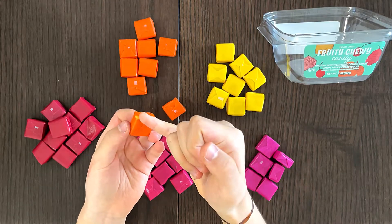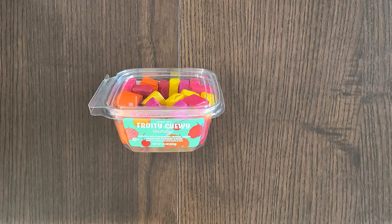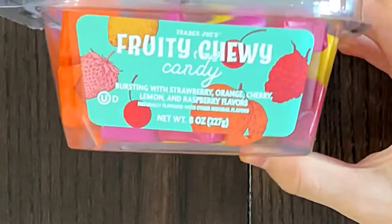You can see some of the liquid has popped out over here. Hello, Tiny Reviewer friends. Today I'll be reviewing Fruity Chewy Candy.